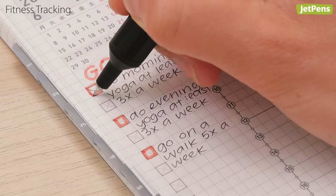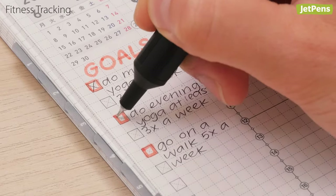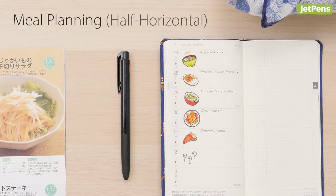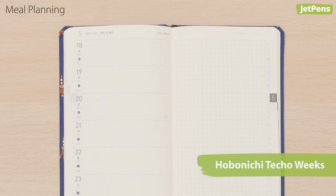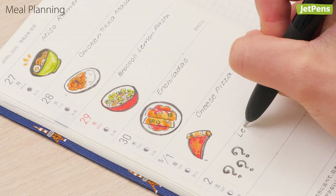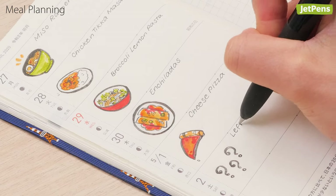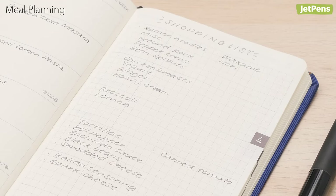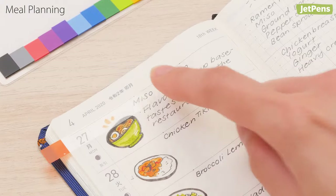Start out with achievable, realistic goals that will build motivation. A half-horizontal planner like the Hobonichi Techo Weeks has days on one side of a spread and a memo page on the other. This layout works really well for meal planning — pick recipes for the week and use the memo page to write a shopping list.